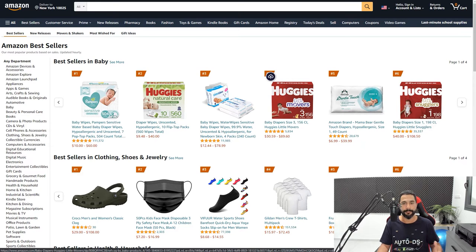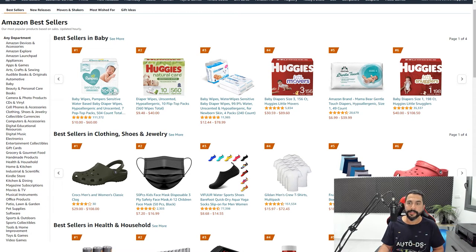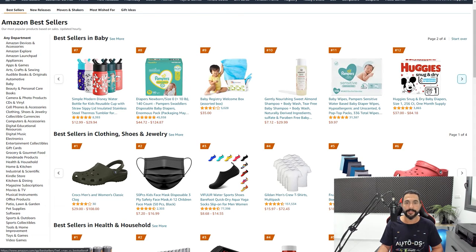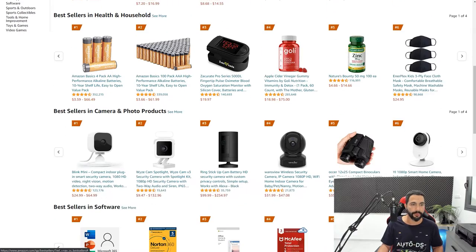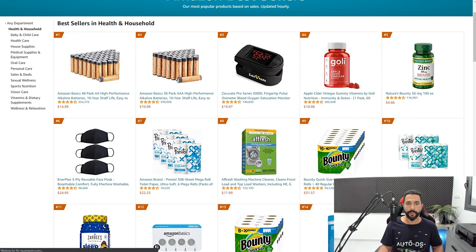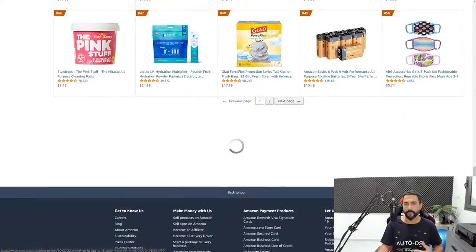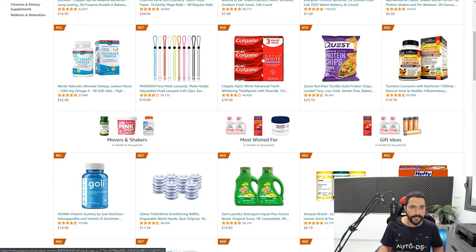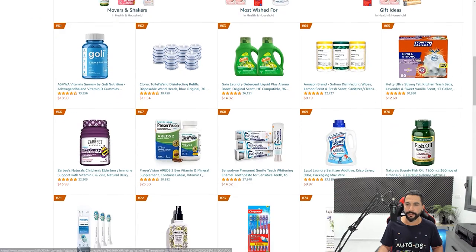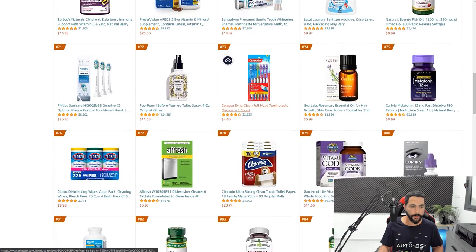You're not always going to sell the first best sellers listed — those are usually well-known trademark products. What you want to do is go to the next pages to find dropshippable items. For example, in health and household, click 'see more' and usually avoid the first page since it's filled with trademark products with hundreds of thousands of reviews. Scroll further and you'll find items like face mask lanyards — a nice product we can dropship.